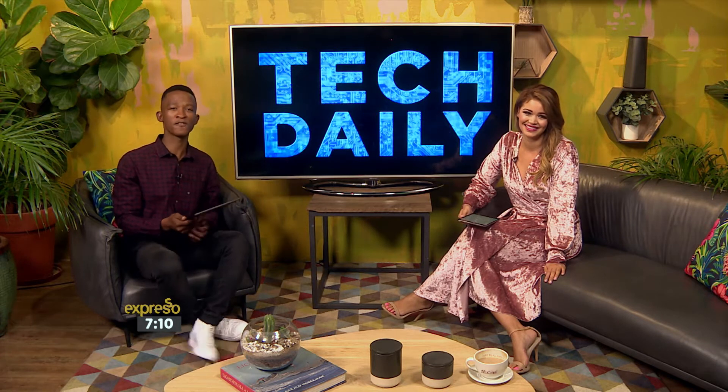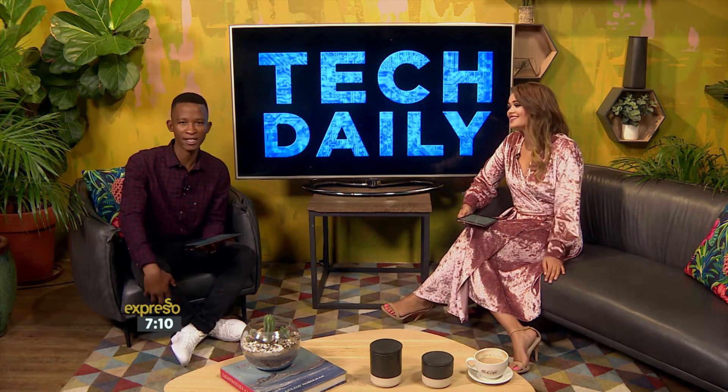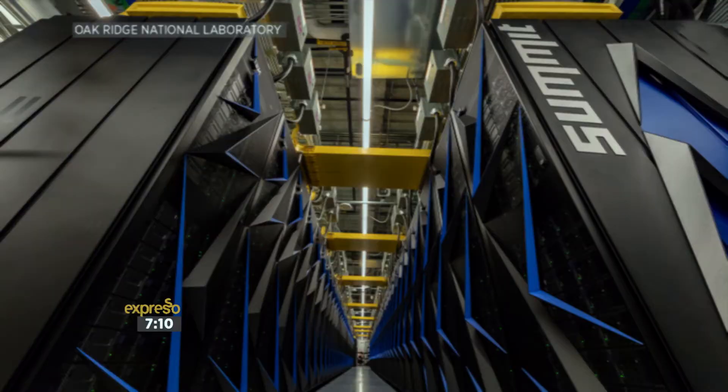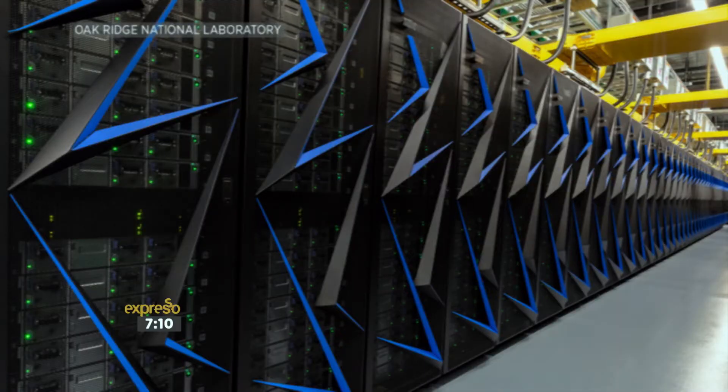America has unveiled the world's fastest supercomputer at the U.S. Department of Energy's Oak Ridge National Laboratory. They call it The Summit — pretty epic name — and it's eight times faster than their previous attempt. It runs at 200 petaflops, which means it can perform 200 quadrillion floating-point operations a second.